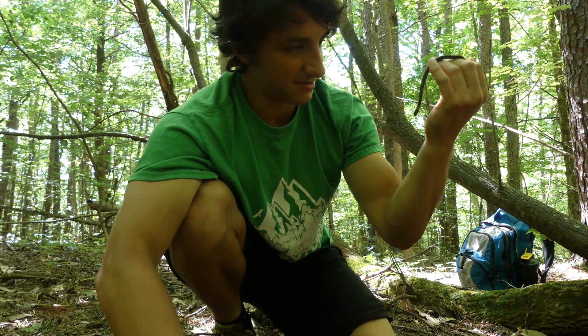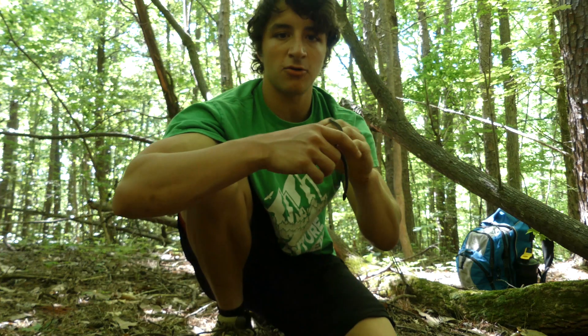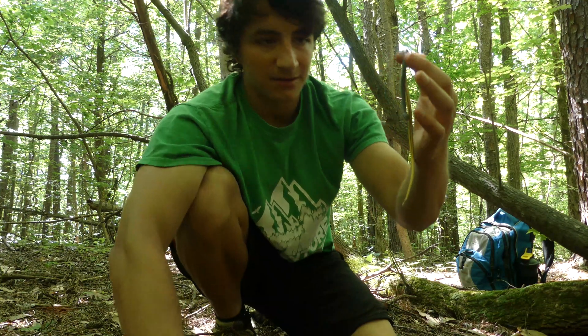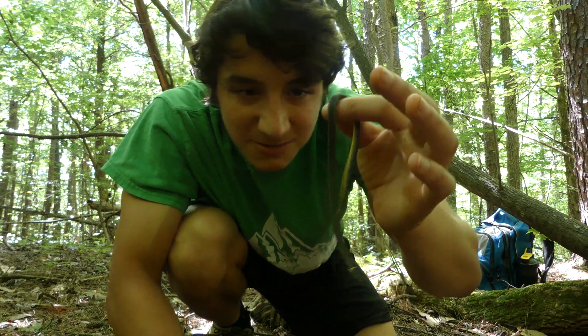This is actually the very first individual I've ever found in my part of the state. I've only ever seen these in the mountains before, so it's really neat to see one here in the piedmont. This little guy has been an absolute joy to work with — really glad I could show this species to you.